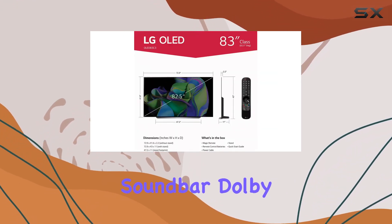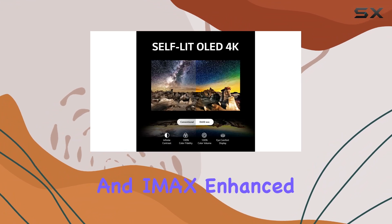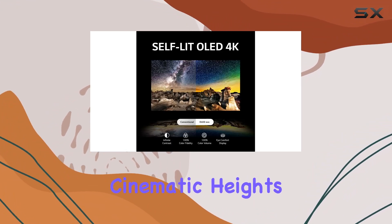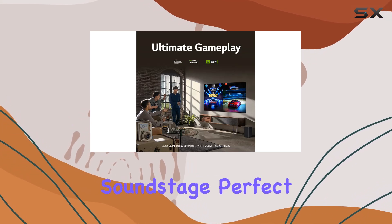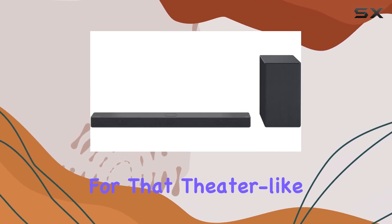Now, onto the soundbar. Dolby Atmos support and IMAX enhanced technology take your audio to cinematic heights. The triple up-firing speakers create a wide and immersive soundstage, perfect for that theater-like feel at home.